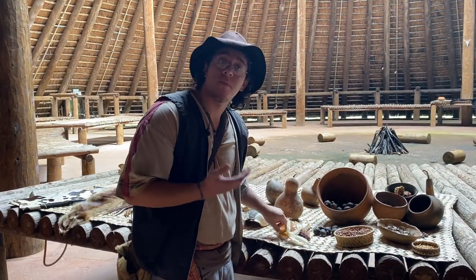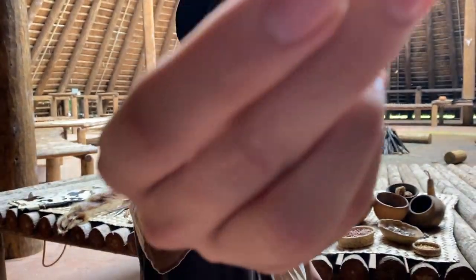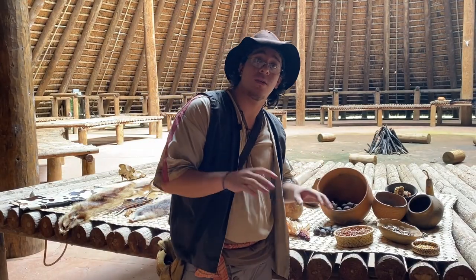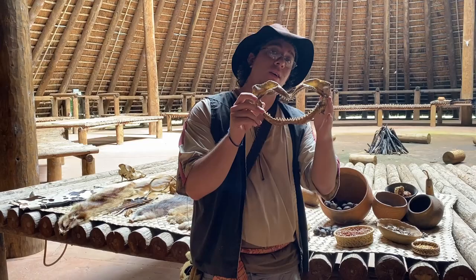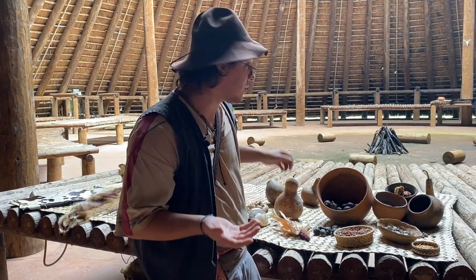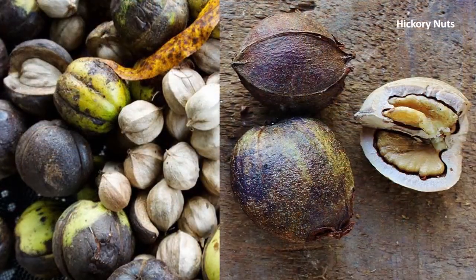They were growing them even before the Spanish came. Here, you can take a look. Not only that — they would be hunting, they would be fishing, and they would be gathering different types of fruits, seeds, and nuts, like hickory nuts, for example. They're delicious.